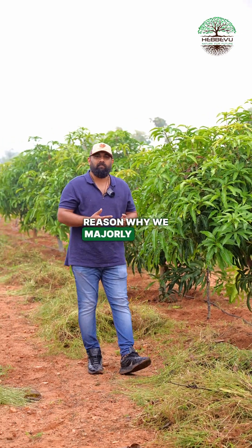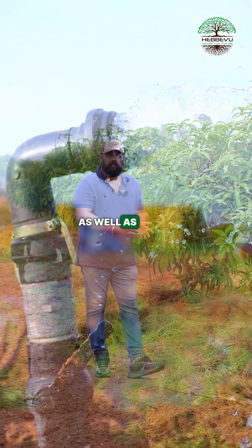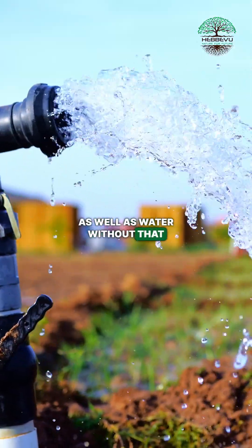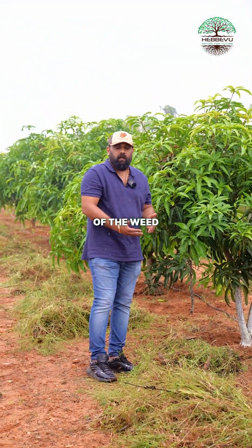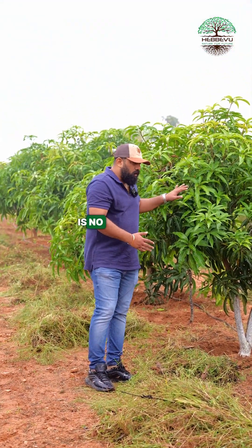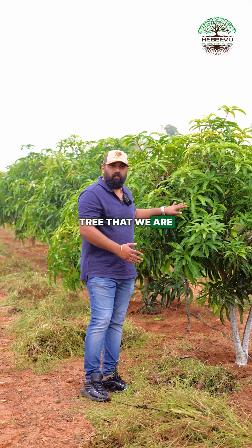Godesi Farms Phase 2 and Godesi Farms Phase 3 as well. That's a major reason why we majorly focus on soil as well as water. Without that, the farm will never be good. Just now, we have done the removal of the weed to ensure there is no competition for the actual tree that we are focusing on.